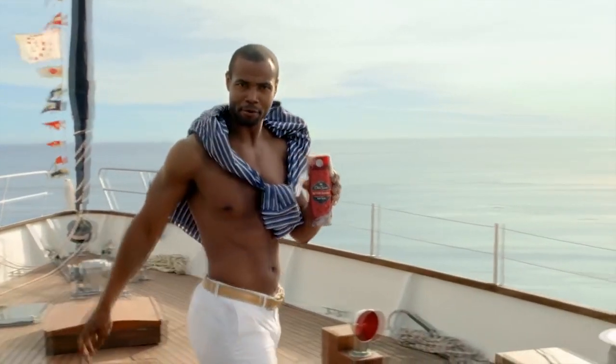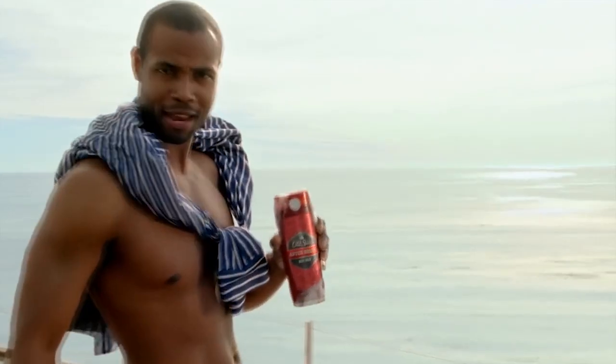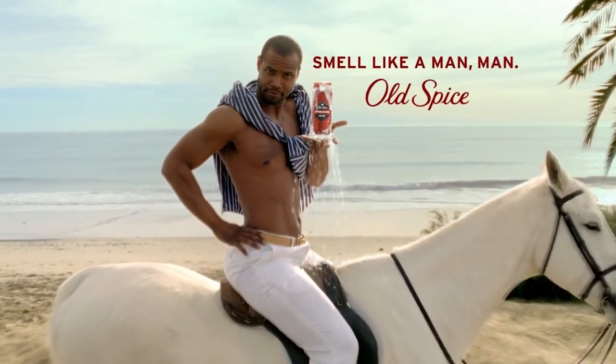Look down, back up — where are you? You're on a boat with the man your man could smell like. What's in your hand? Back at me. I have it. It's an oyster with two tickets to that thing you love. Look again — the tickets are now diamonds. Anything is possible when your man smells like Old Spice and not a lady. I'm on a horse. They made use of changing environments under one shot as a creative angle.